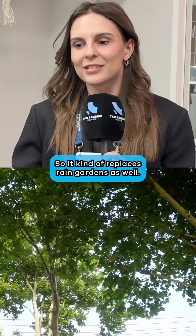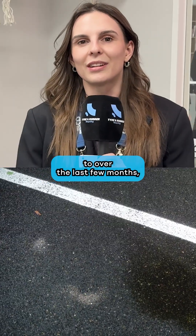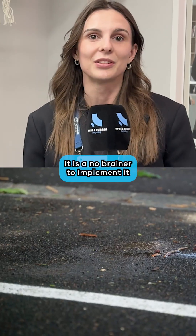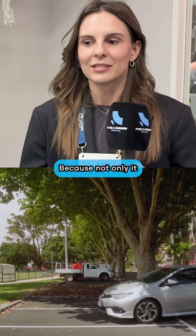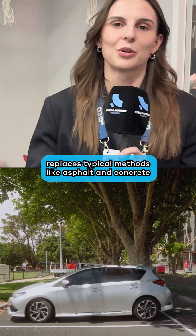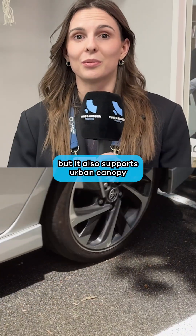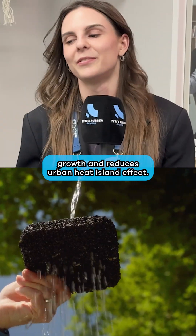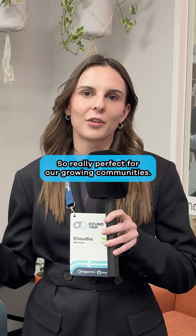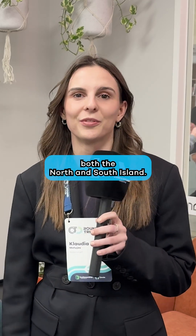It kind of replaces rain gardens as well. For a lot of councils I've been talking to over the last few months, it is a no-brainer to implement into infrastructure, because not only does it replace typical methods like asphalt and concrete in a more sustainable way, but it also supports urban canopy growth and reduces the urban heat island effect — really perfect for our growing communities in New Zealand across both the north and south island.